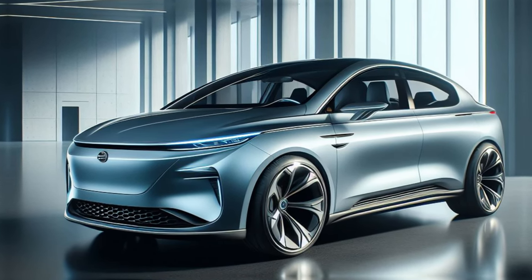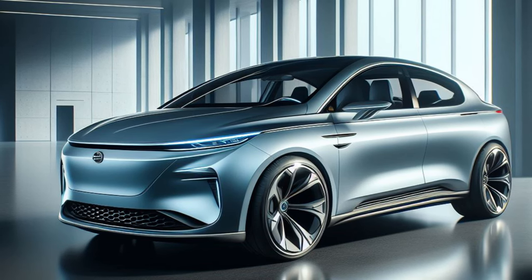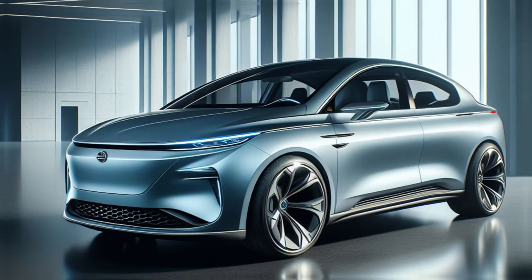For those seeking added privacy, rear privacy glass is also rumoured to be making an appearance. BYD isn't just focusing on aesthetics — the 2025 Dolphin is set to deliver a significant upgrade in the cabin technology department.